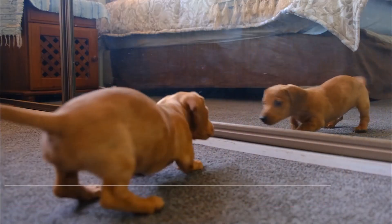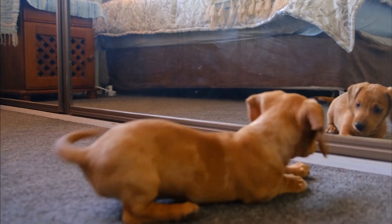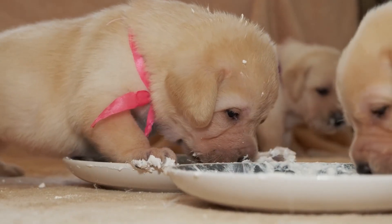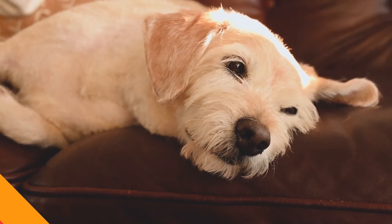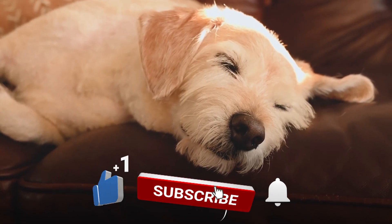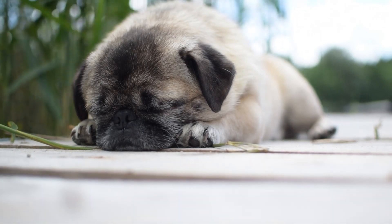And that's it for today's video on how to prepare your dog for a new baby. We hope you found this information helpful and can use it to make the transition as smooth as possible for everyone involved. If you have any questions or would like us to cover a specific topic in a future video, leave a comment below. And as always, don't forget to hit the like button and subscribe for more videos. So until next time, take care of your furry best friend and happy parenting.